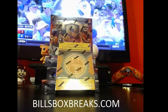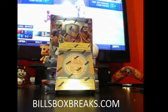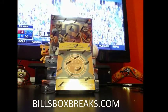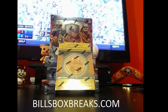Hi guys, Bill from BillsBoxBreaks.com doing another eBay break. It's going to be box number 50 of 2013-14 Timeless Treasures Basketball. I want to wish you good luck, and of course we cannot do a break without Icky's blessing.